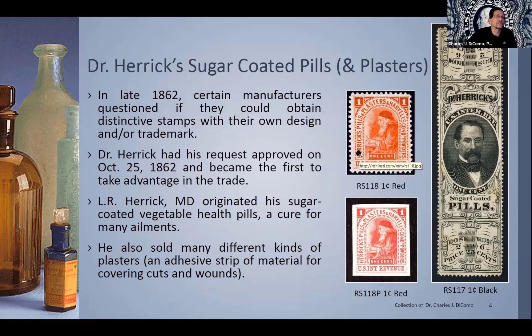Here's just one example. You'll see the stamp in red — RS-118. He issued another stamp for Herrick's Pills and Plasters, and this was a one-cent revenue. Below that I just show a proof. So you can also collect the proofs and essays of these, as well as for the match of medicines and private die proprietors.